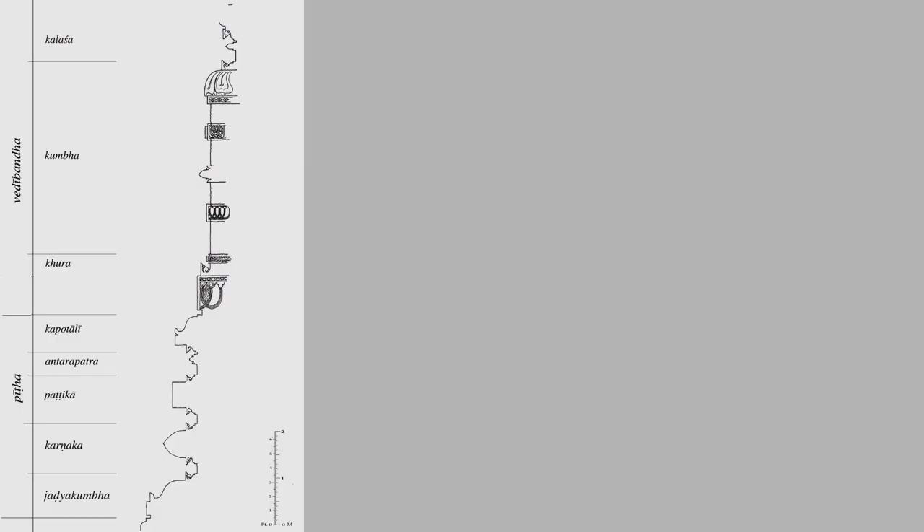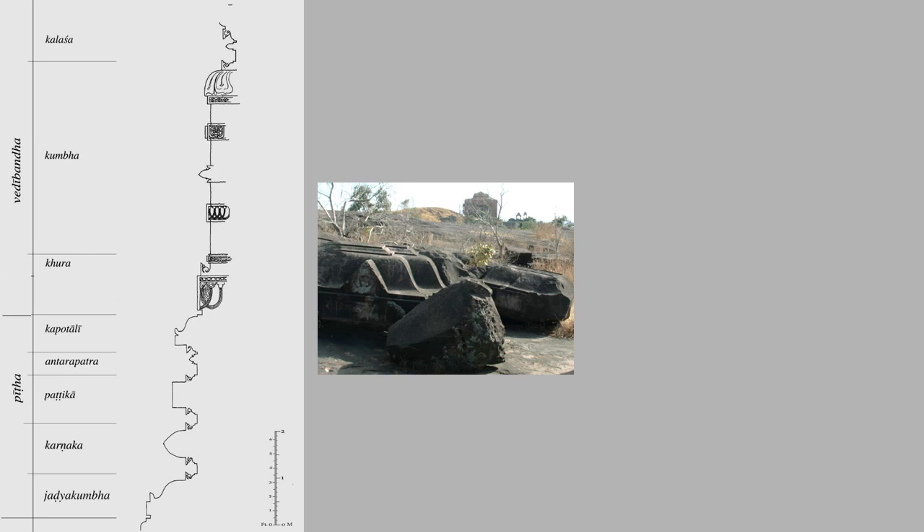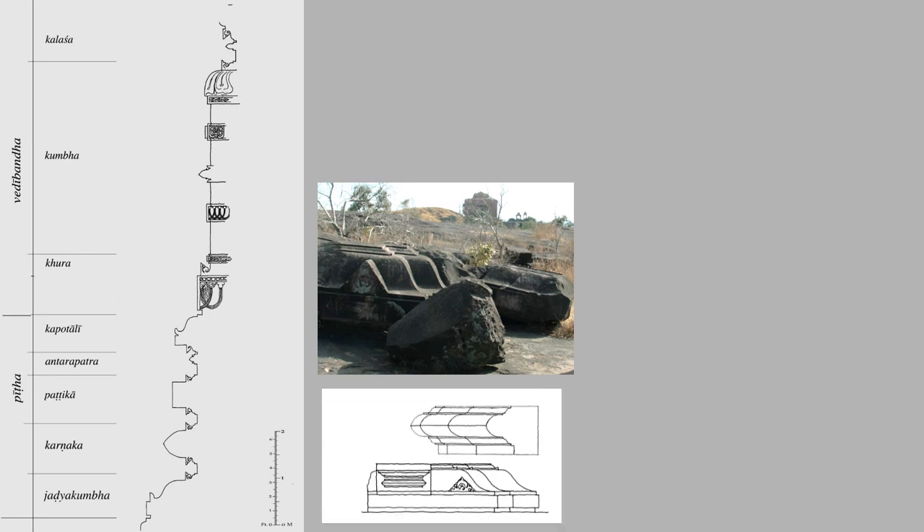Yes, there are full-sized drawings of bits of the temple that were never built. This beautiful drawing is of the mouldings of the Pitta or sub-base and the lower part of the Vedibhanda, the moulded base of the intended temple. We know this because if we look at some of the mouldings that have been carved and are still lying around on the site, and we measure them and draw them up, they correspond exactly to that drawing.